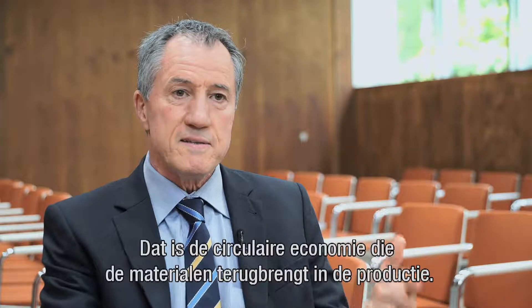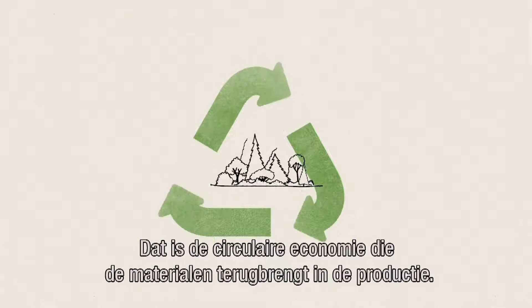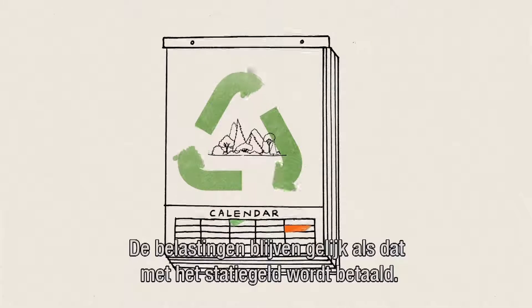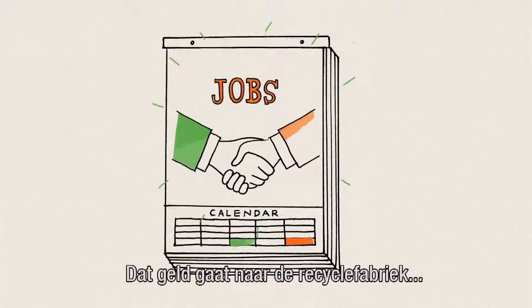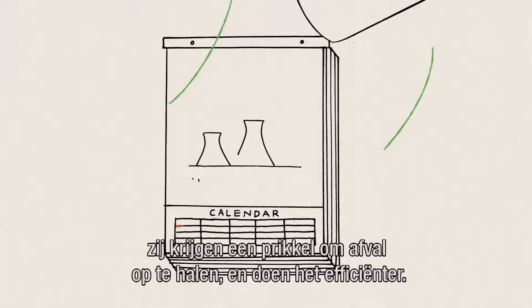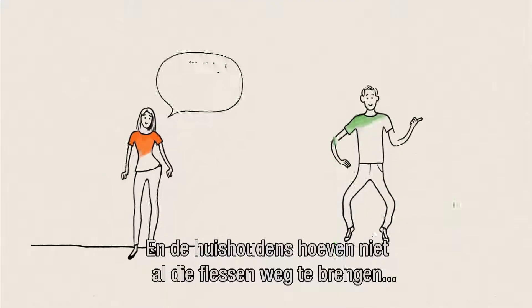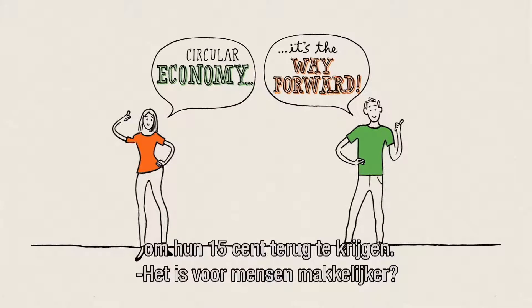That's the circular economy that gets those materials back into production. It's revenue neutral if you use the deposit revenue to pay this refund. The refund goes to the recycling plant — they have incentive to go collect it from households. They can do it more efficiently, and households don't have to take in each bottle and count them one at a time to get their 15 cents back.